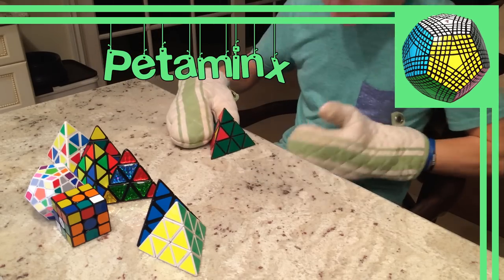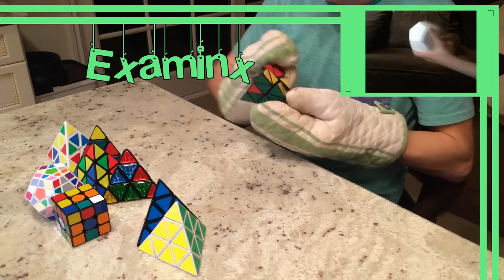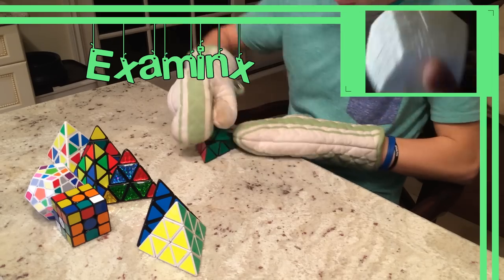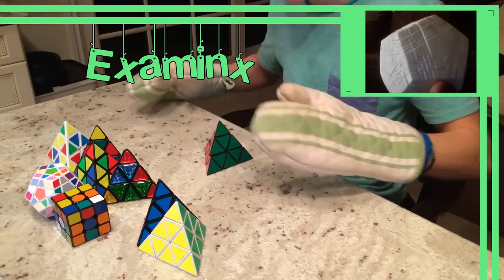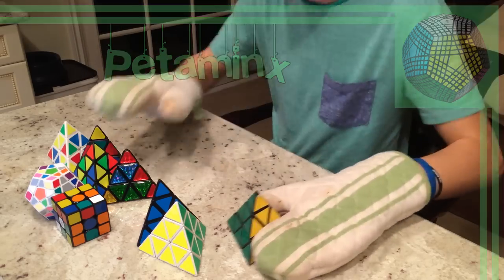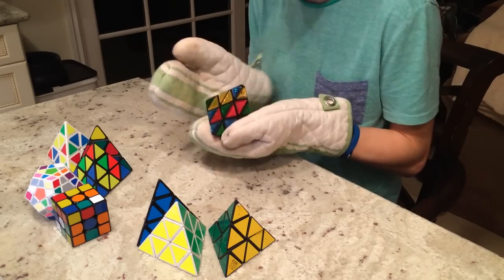In 2011, Matt Bonner created the first Examinx prototype, which is the equivalent to the 11x11. This prototype worked, but it sadly broke. In 2012, the Petaminx became mass-produced by MFA. Next in the series would be a Zetaminx, but that has not been done yet.